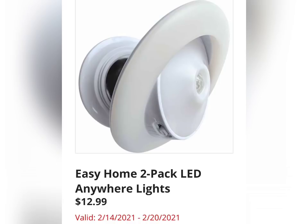The Easy Home 2-Pack LED Anywhere Lights for $12.99. This is the 2-pack. I've never used these and I don't know if Aldi has offered them before — let us know in the comments if you have them.